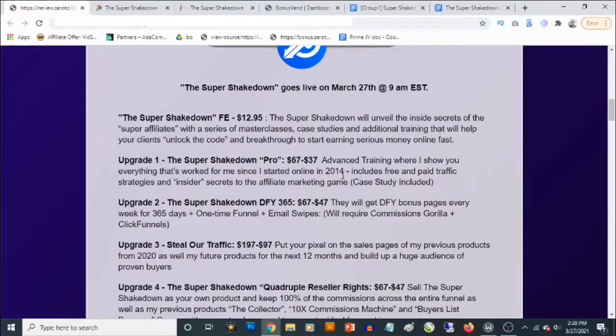The first optional upgrade is the Super Shakedown Pro, which goes for $67, but you will be able to decline that and pick it up for $37. This contains advanced training where you're going to be shown everything that has worked for John since he started online in 2014, and case studies are also included.